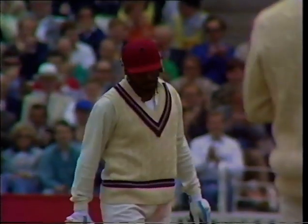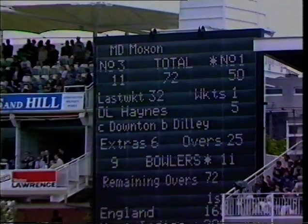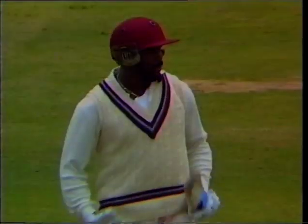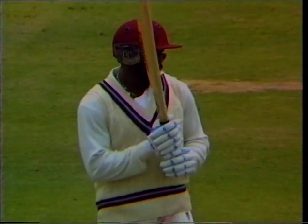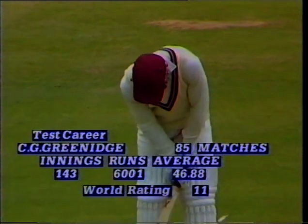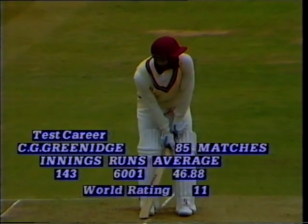Half century for Gordon Greenidge! Not only that, but it brings up his 6,000 Test match runs — the 19th player in the history of the game to do that. This is his 26th Test match against England. It's his 8th fifty, and he also has 500s.